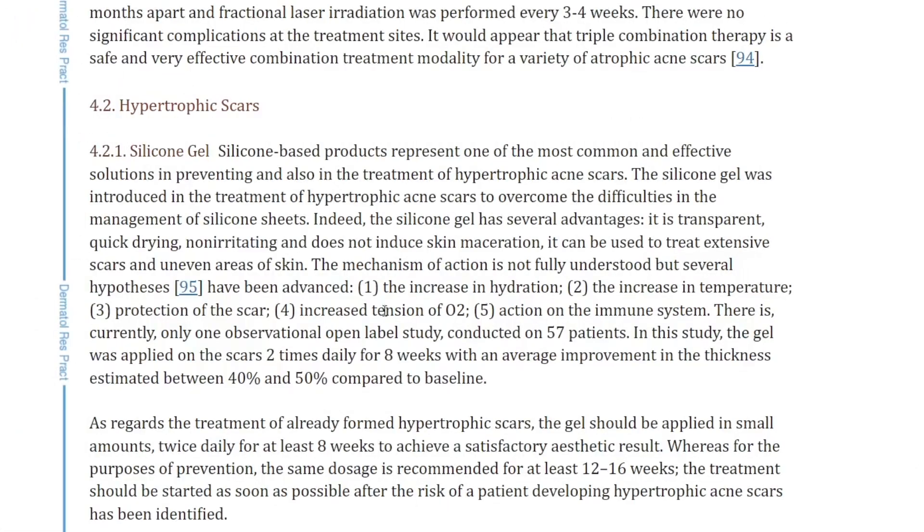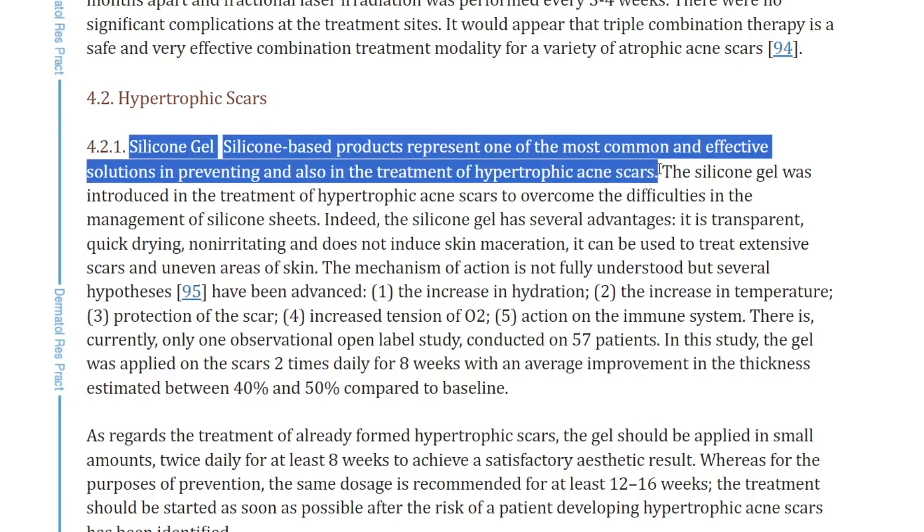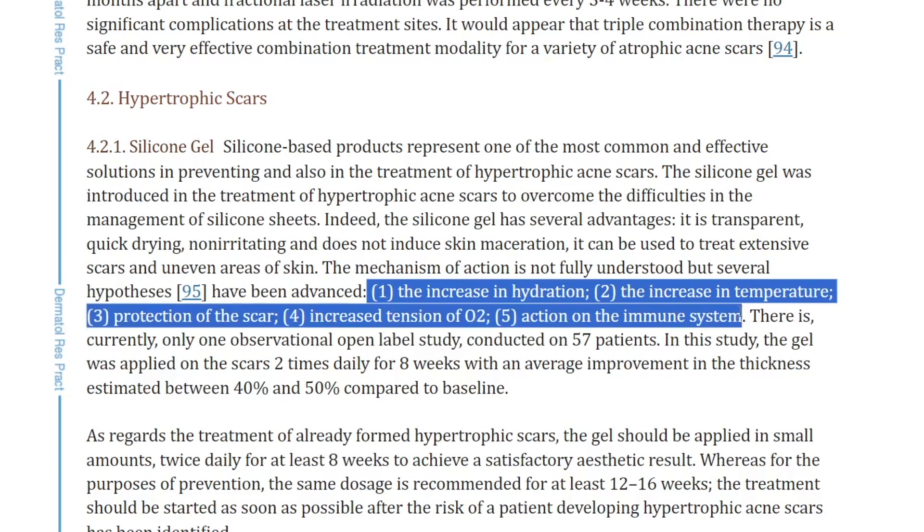In the literature, there is strong evidence that when it comes to hypertrophic scars, silicone-based products represent one of the most common and effective solutions in preventing and treating hypertrophic acne scars — for five reasons: one, the increase in hydration; two, the increase in temperature; three, the protection of the scar; four, the increased tension of O2; and five, the action on the immune system. The one I currently use is Biocorneum Advanced Scar Treatment, which has a patented cross-linked silicone gel technology and can be found in the description. It also has SPF 30, which will protect from discoloration from the sun.